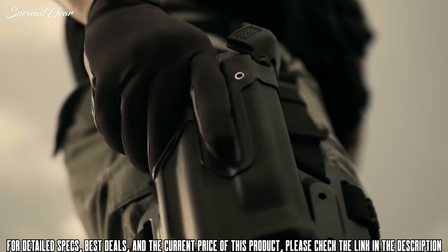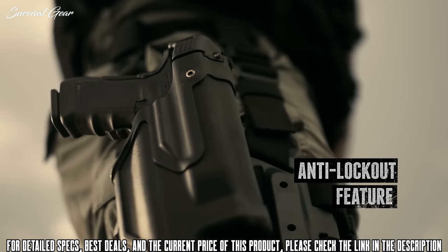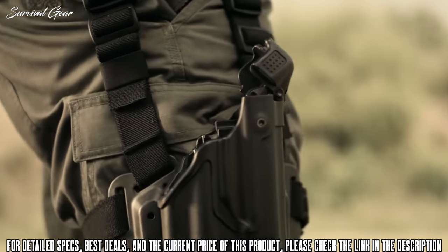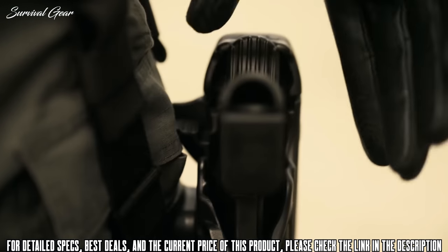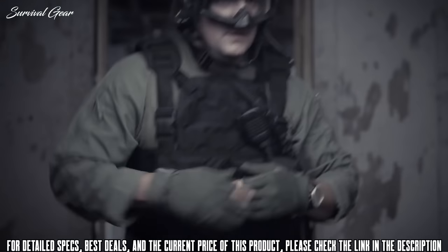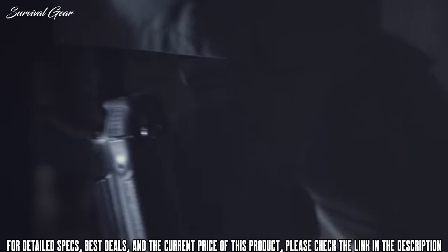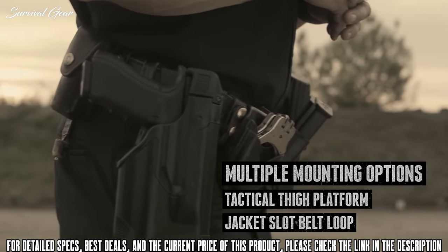Releasing both the pivot guard and the ejection port lock, for added assurance the pivot guard closes with a slight depression of the release and rocking it back, preventing accidental closure and eliminating the chance of being locked out of the holster. Instinctive and efficient, the overall result is consistently faster draw times and a more effective response. Multiple mounting options are available — it comes equipped with either jacket slot, belt loop, or tactical thigh platform — and is made in the USA.